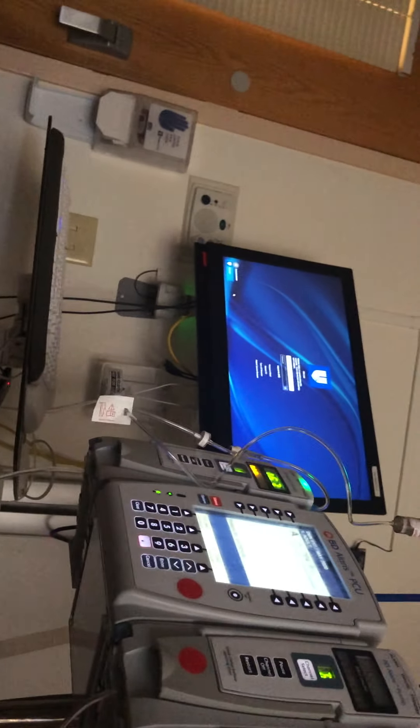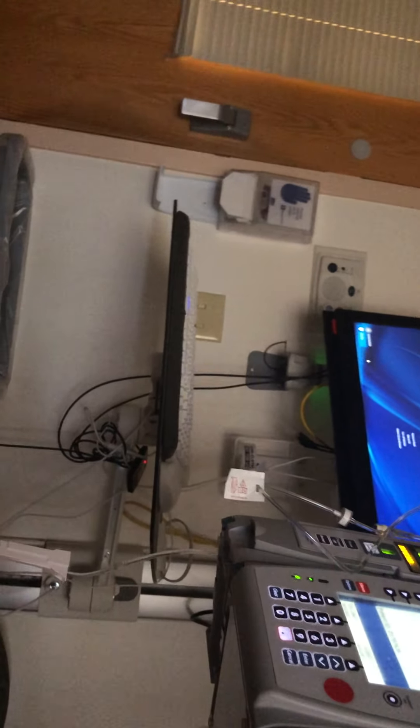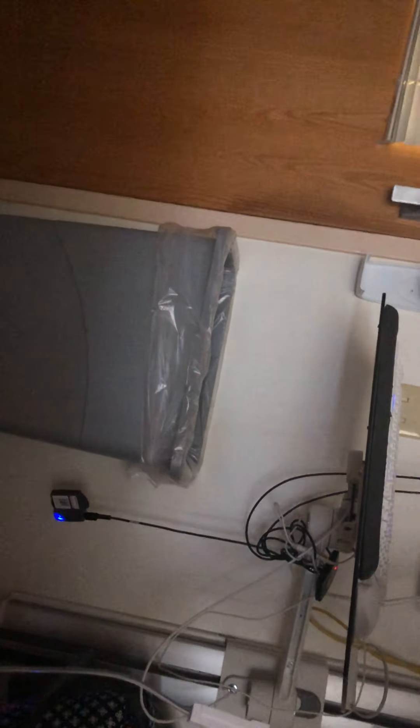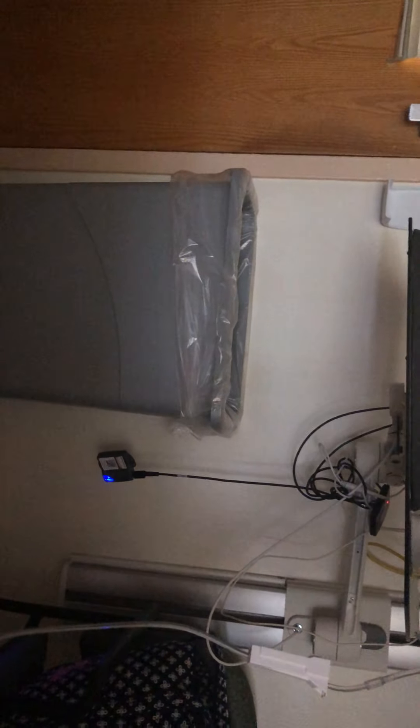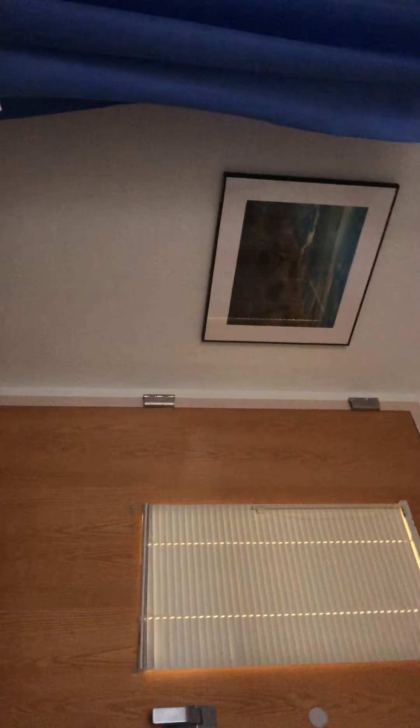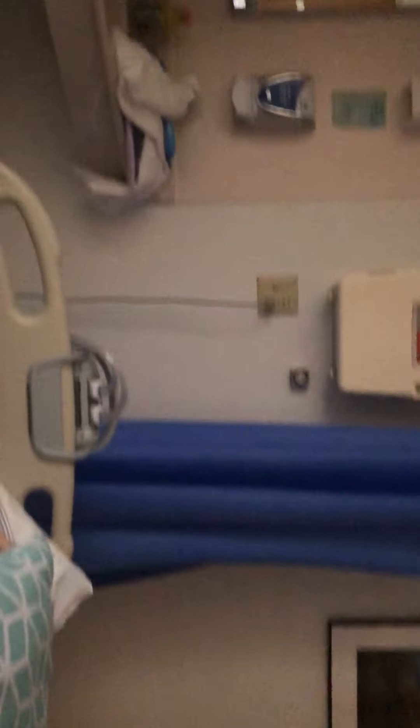Then there's the computer for people to log in, some hand sanitizer on the wall, and another trash can to throw away pills and stuff I'm not using. So yeah, pretty simple room, not a lot to say about it. Oh, I do have a TV up there way up in the corner, so that's cool. Pretty standard room.